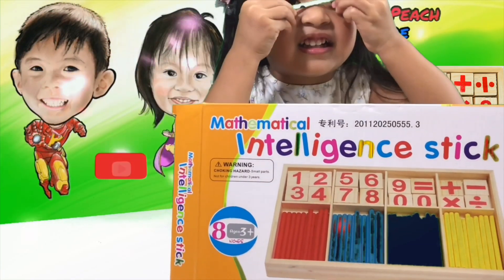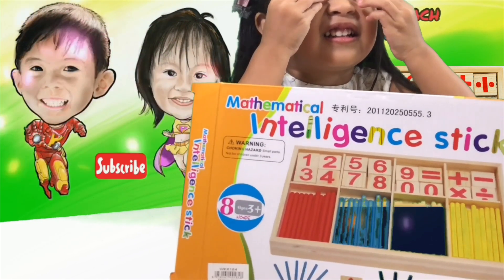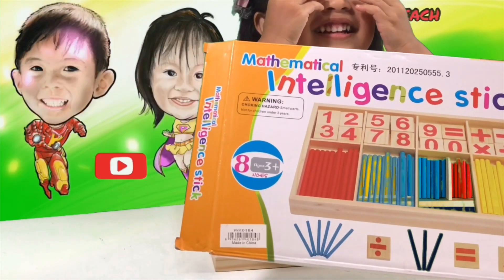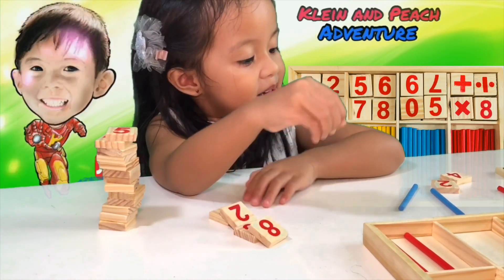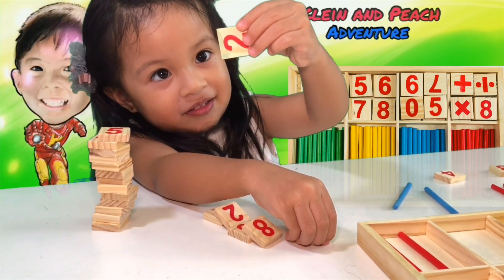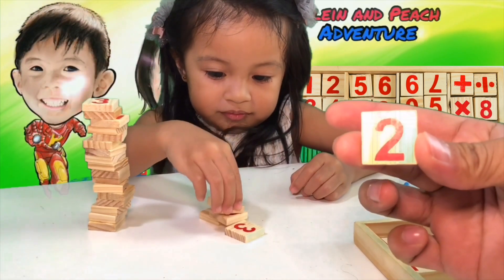Mati Mati calls it the intelligence stick. You will learn how to count by using this toy. Is this a toy? Educational toy, Peach. Show me the number 2. Show it to your friends. Wow, number 2! This is number 2.